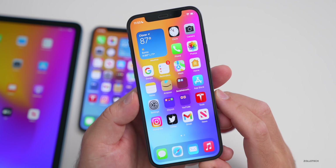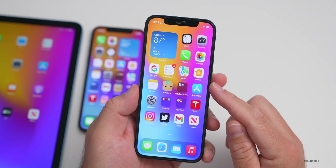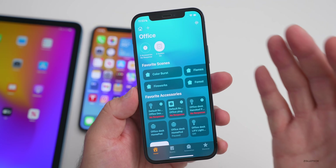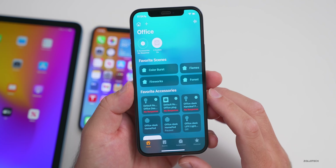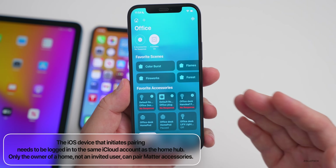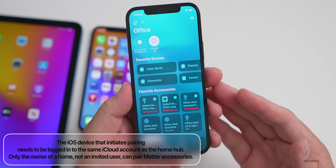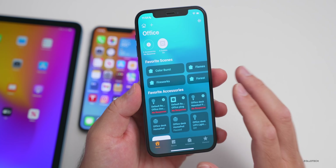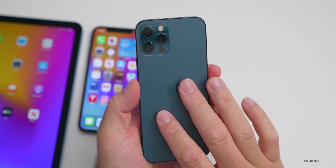There is one known issue that remains, having to do with the Home app and Matter accessories. Matter accessories are being pushed heavily in iOS 16, and Apple notes that the iOS device initiating pairing needs to be logged into the same iCloud account as the Home hub. Only the owner of a home — not an invited user — can pair Matter accessories. That's still a known bug in this update.